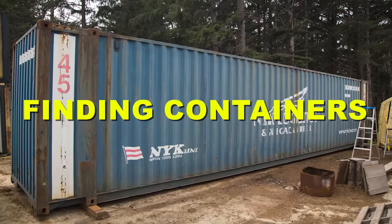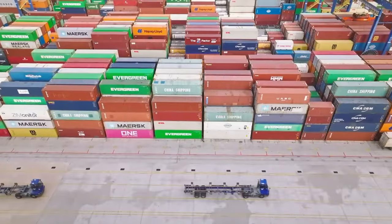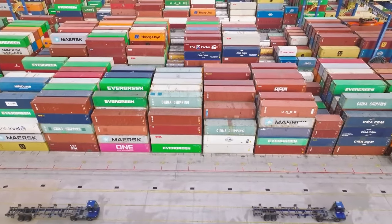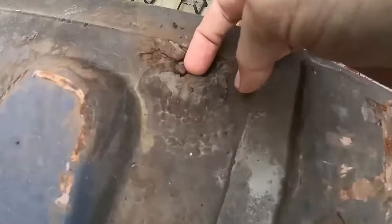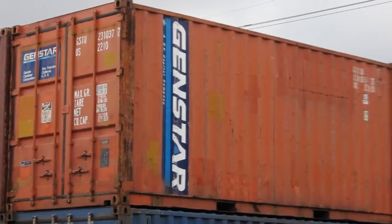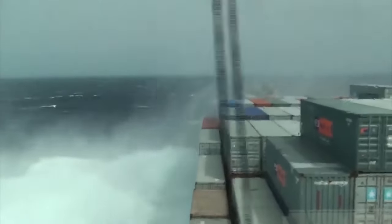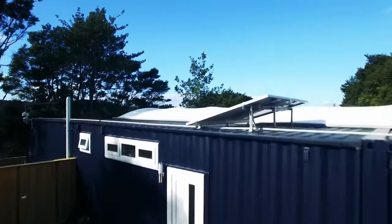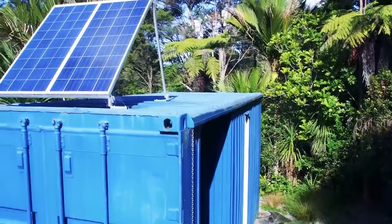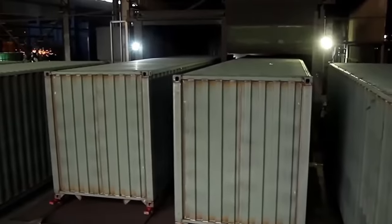Once you get the okay from your local municipality, start your search for an appropriate container. You want to find one that's in good condition, without any major dents, rust, or holes. You also want to make sure that the container has not been used to transport hazardous or toxic materials, as this may pose a health risk. You can buy containers from online platforms, local dealers, or shipping companies, but always inspect them before you buy.